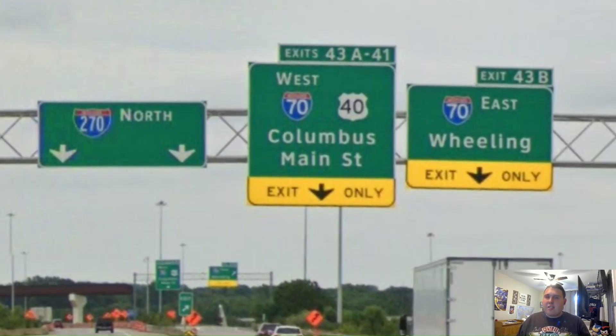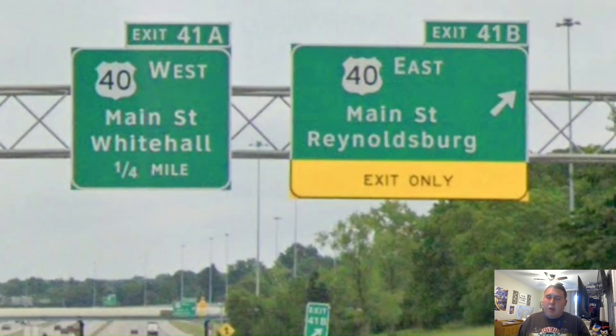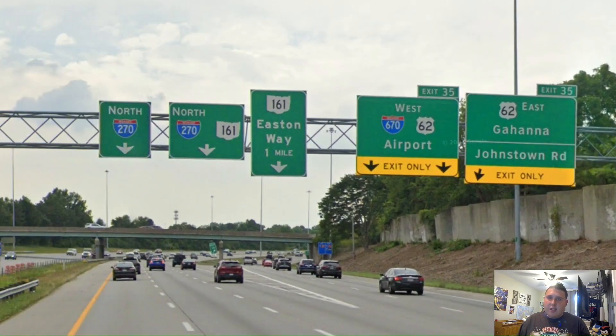And we're now meeting Interstate 70 once again, which gets signed east for Wheeling. And since 70 West takes you into downtown Columbus, it signs for Columbus. And let us see what 270 is now signed for way back when — we're now signed for Cleveland, which is a great choice. And here is the proper exit for US Highway 40, and it gets signed east for Reynoldsburg and Whitehall once again. And we're now meeting Interstate 670 once again and US Highway 62, and we get a separated pull-through sign for Interstate 270 and Ohio Route 161.